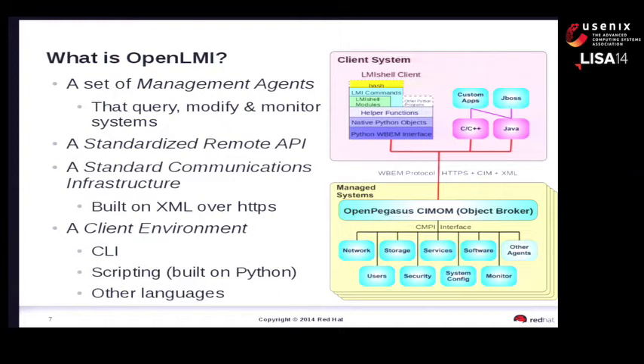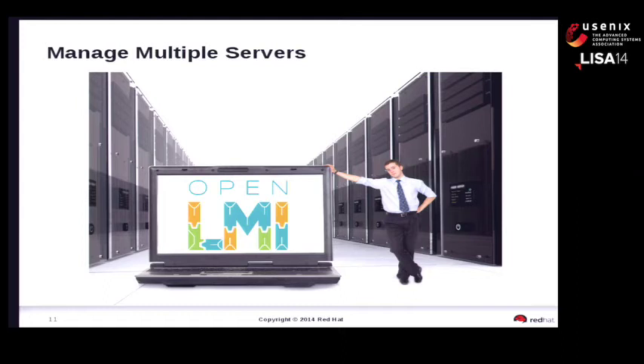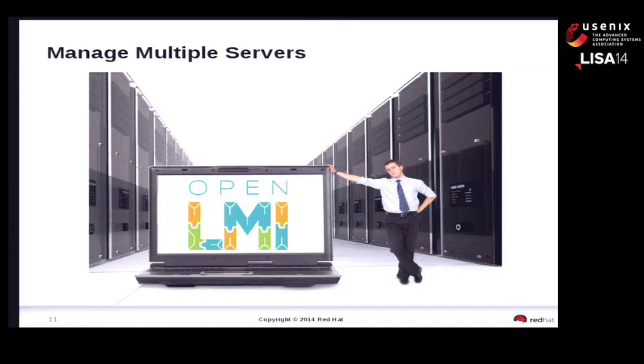If you've been looking at the LMI model, you notice what looks like a one-to-one mapping between a client and a managed server. In fact, that's the way it works. You have the capability of managing multiple servers, but you do it one server at a time. You connect to a server, query it, modify it, and then move on to the next one. The interesting question becomes: how do you know which remote servers you're working with, what's available, and what systems out there can be managed?